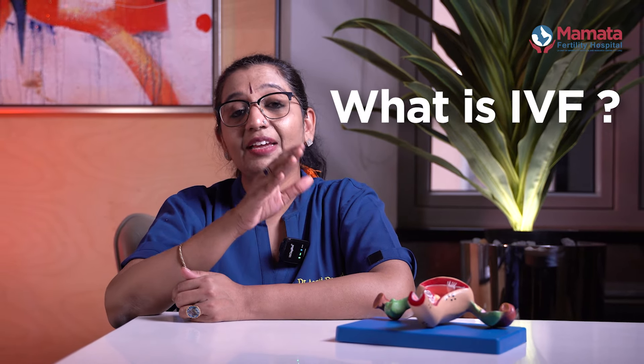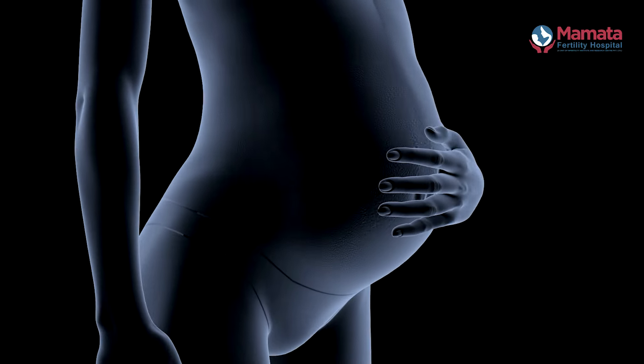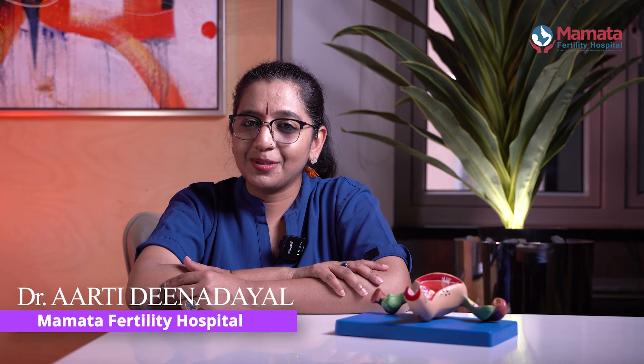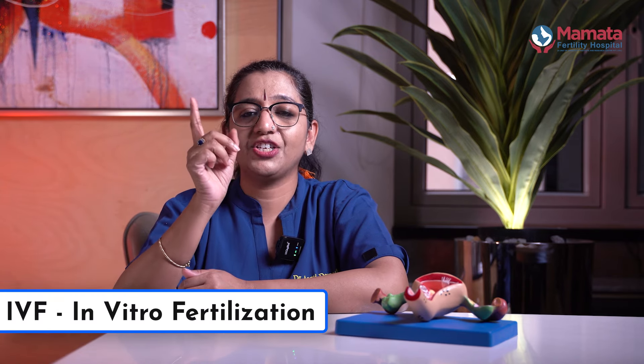This topic is about IVF. What do I expect to do with IVF? Namaste, I am Dr. Aarti Dindyal, Fertility Specialist from Mamata Fertility Hospital, Sikandrabad. IVF stands for in-vitro fertilization.